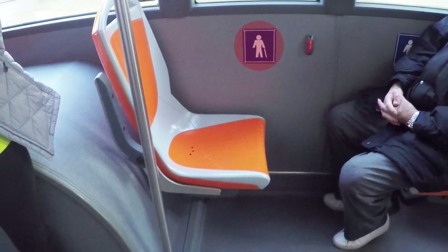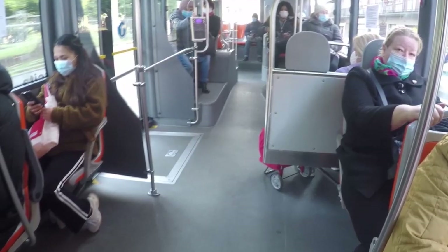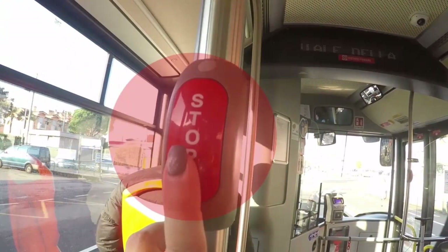These seats are designated to the elderly and people who are needing to sit down during the bus ride. You can sit here, but if you are not needing the seat, it is recommended to open it up for someone who is in need.